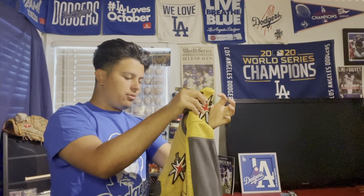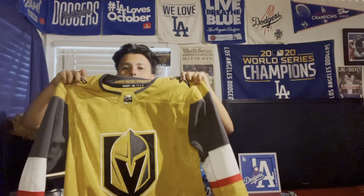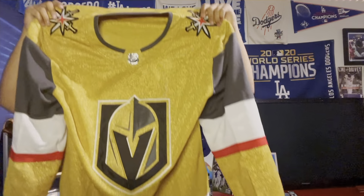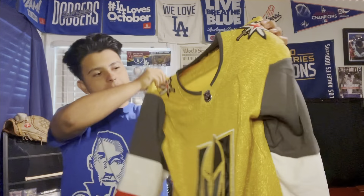Welcome back. I got another jersey video coming at you guys today. I really appreciate all the support — so many subscribers since my last video, the Padres one. I appreciate you guys, it means a lot to me. We're about one subscriber away from 175 as I record this video, so just another little milestone. Thank you so much.